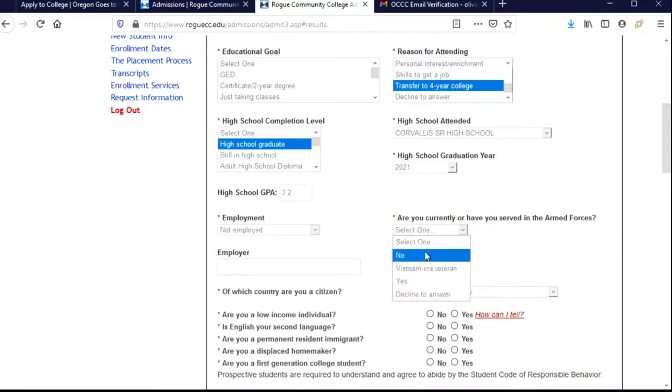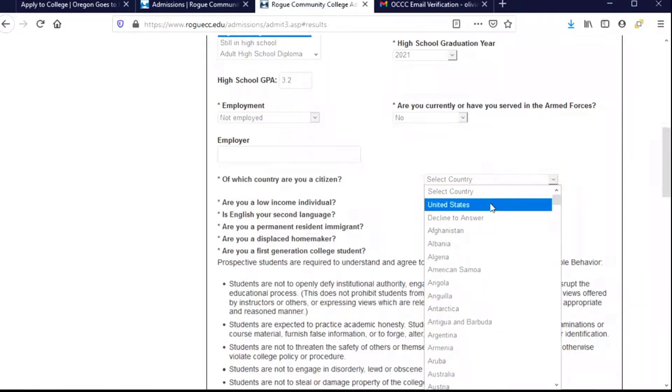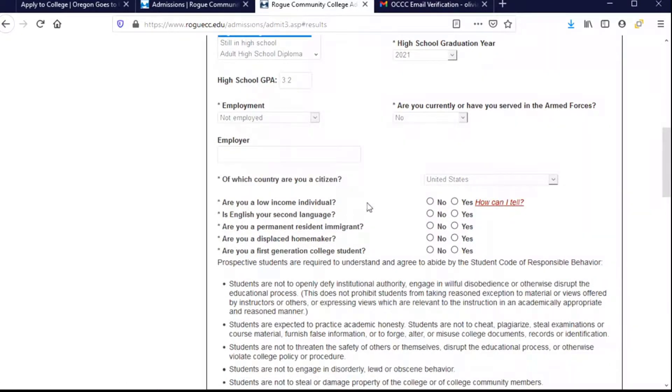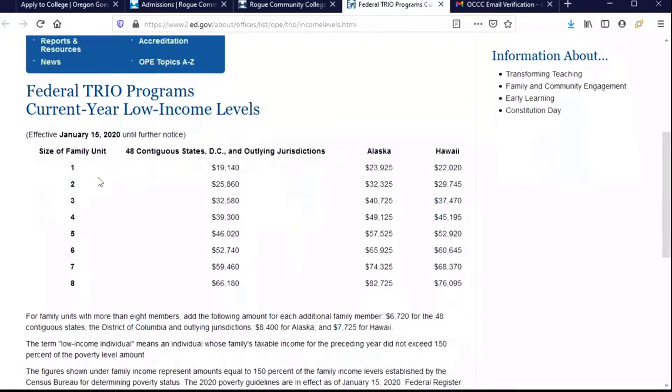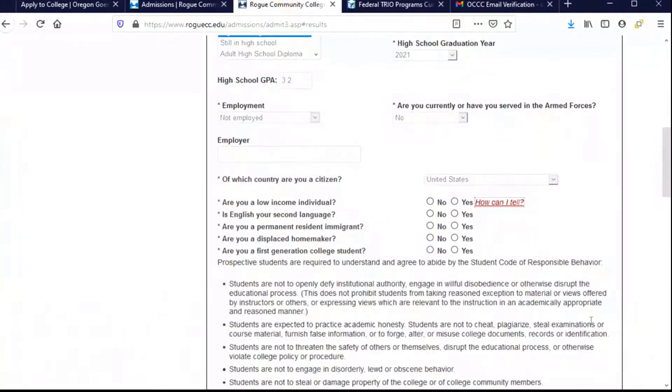Because I'm not employed, I don't have an employer — if I was, I could provide that information here. They're asking what country I am a citizen of: we already mentioned above that we are a U.S. citizen, so we're just going to confirm that here. They're asking if I'm a low income individual, and there is a link — if I don't know the answer to this question, I could click on that link and it will provide information to help me understand whether or not I am a low income individual. For me the answer is yes, so I'll go ahead and choose that.